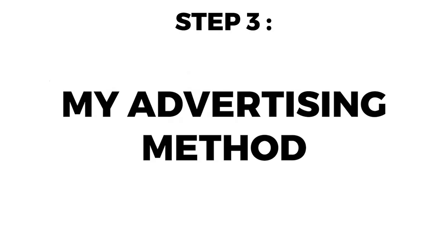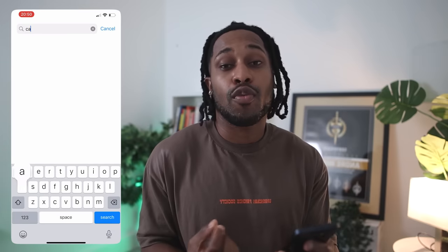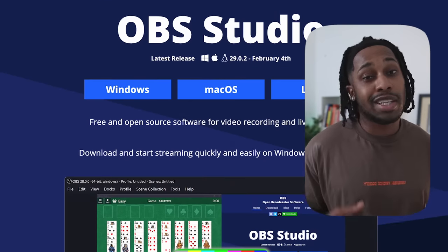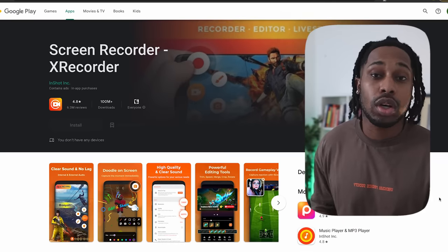Moving to the next step — my exact advertising method that you can copy for 100% free. The first thing you need to do is head over to the App Store or Google Play Store and download the app you're going to promote. In today's example I'm using Canva. Following this, you need to download a screen recording app to record your tutorial video — on computer you can use OBS Studio, on iPhone that's called Record It, and on Android you can use an app called X Recorder.